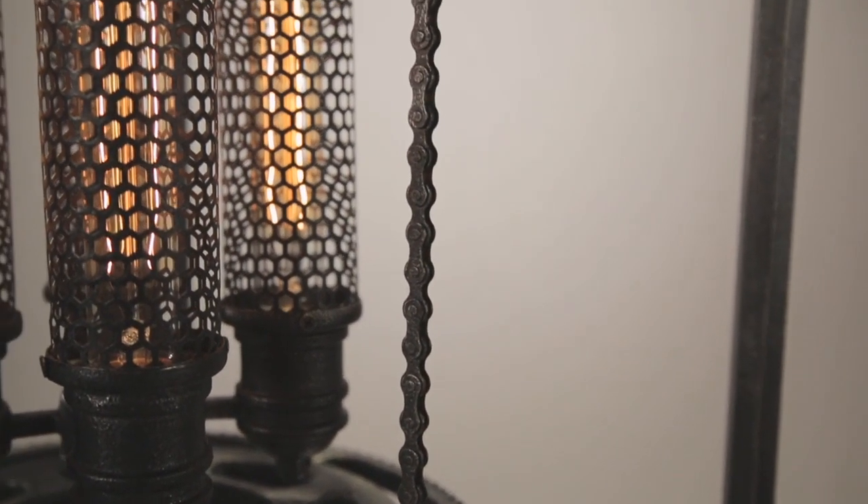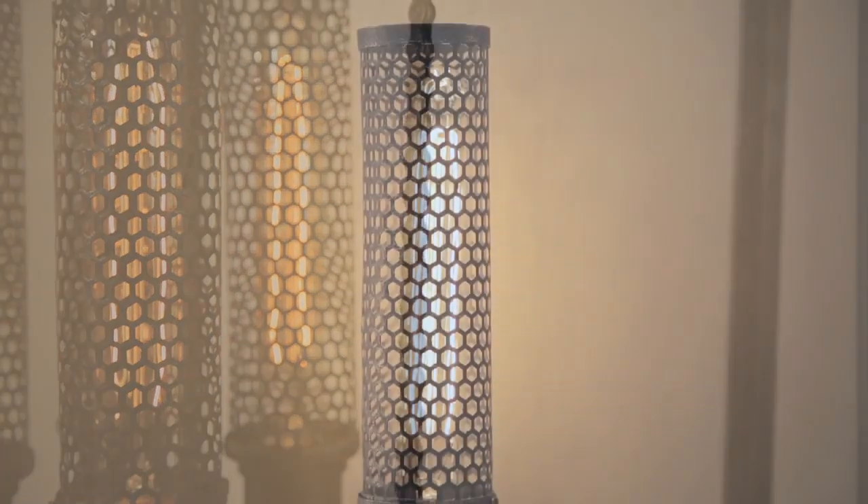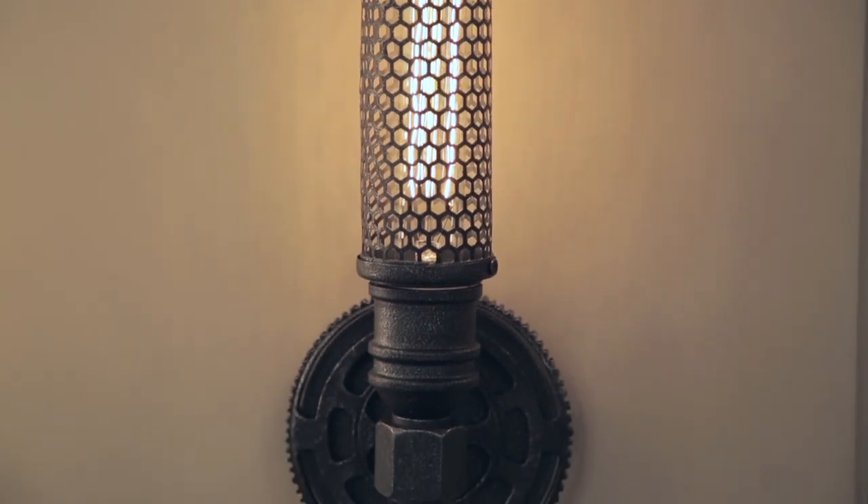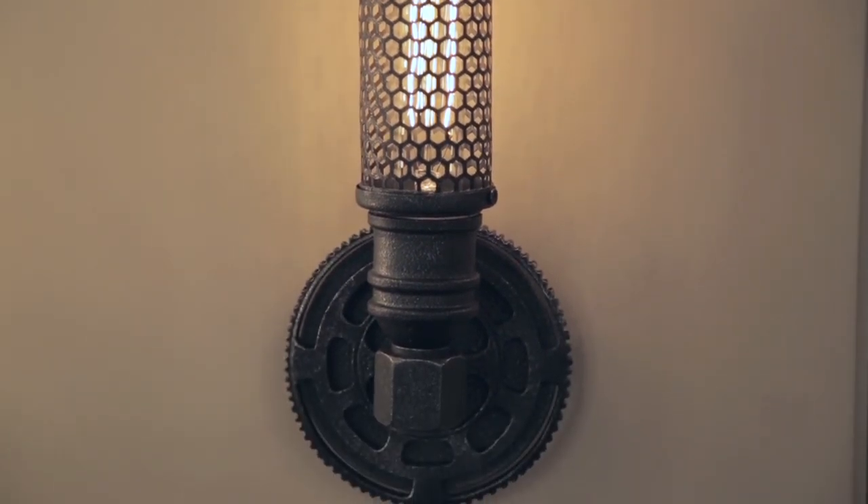Atlas is available as a 3-, 4- and 8-light pendant as well as a 1- or 2-light ADA-compliant sconce. The sconces feature lamps encased by mesh cylinders attached to a gear-like backplate.